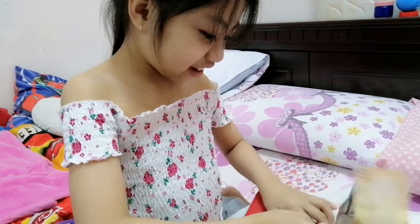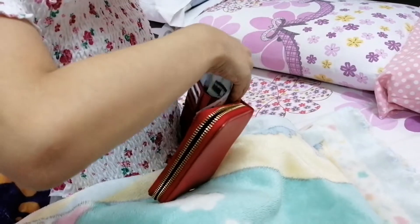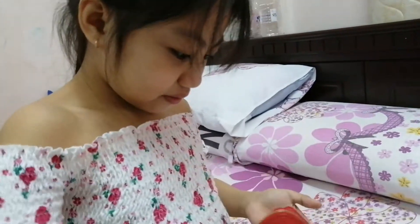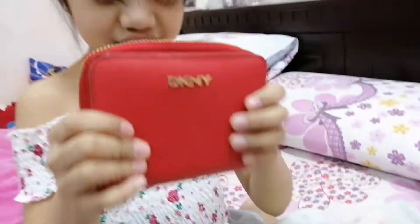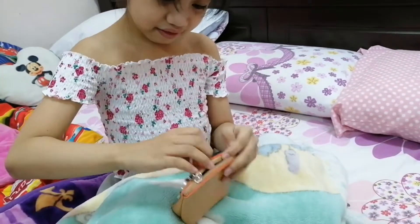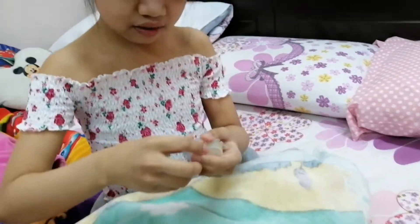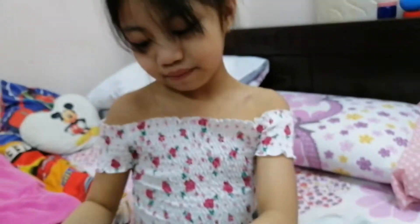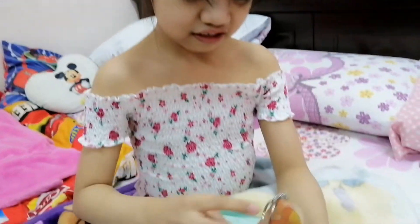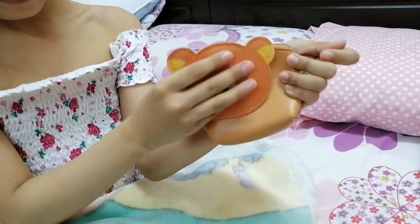I'm going to move on to the next bag. This is the next wallet or bag — whatever you want to call it. There are these paint pods, and these paint pods are empty — they're not full of paint or anything, just paint pods. I think this is Riku. You can take it off the bag — there's a magnet.